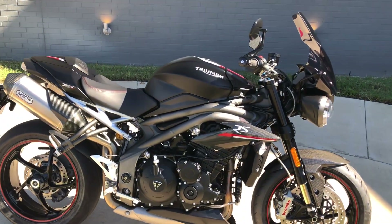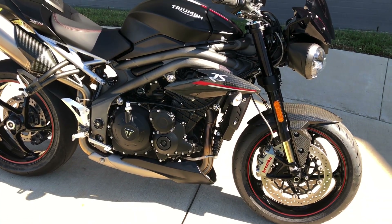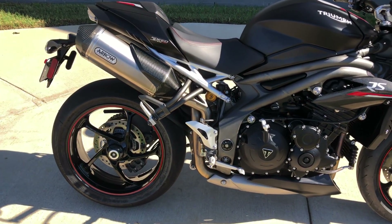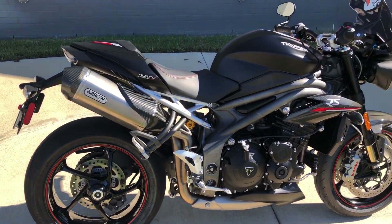This one's got the jet black paint on it. 1050cc fuel injected inline three with a six-speed transmission. Got pegs for the rider and the passenger, and some aero slip-ons.